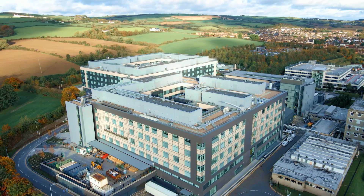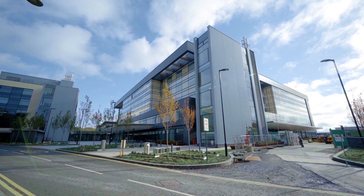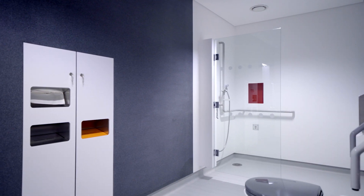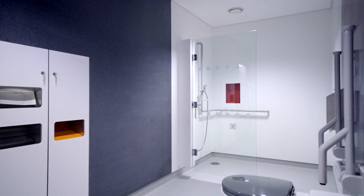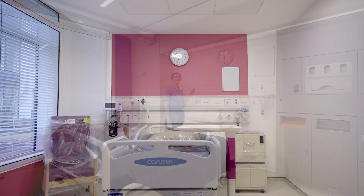The key objectives for the project were based around the hospital feeling more like a hotel environment rather than a hospital environment. It was critical from day one that we made sure that patient wellbeing was very much at the centre of the design. We wanted to give the flexibility within the rooms to have as much light as the patient wanted.